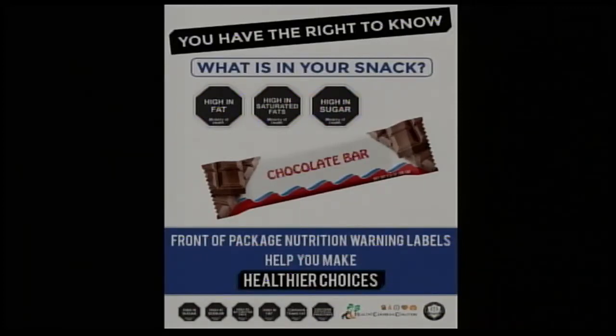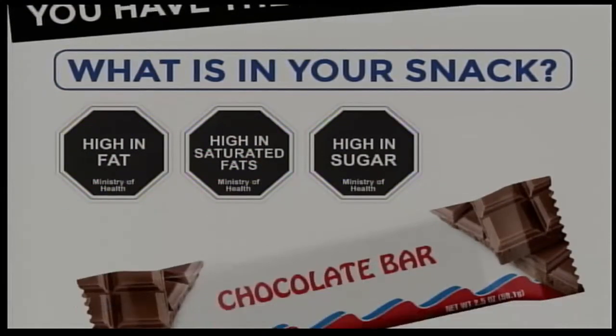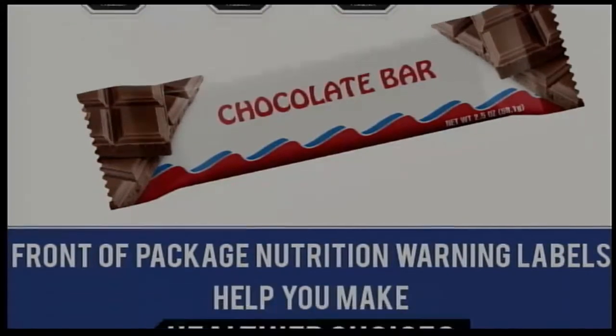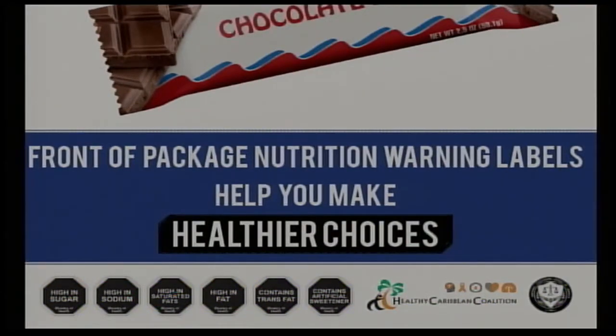Most products come with a nutrition facts panel somewhere on the product, but this is very different. This entire campaign is premised on evidence — conflict-of-interest-free evidence. Numerous studies done in Chile, Uruguay, and Mexico have pointed out that of all the labeling schemes available, the one with octagonal warning labels functions best in terms of enabling a consumer — a busy mother who just wants to get food for her kids — to quickly and accurately identify which products might be problematic.